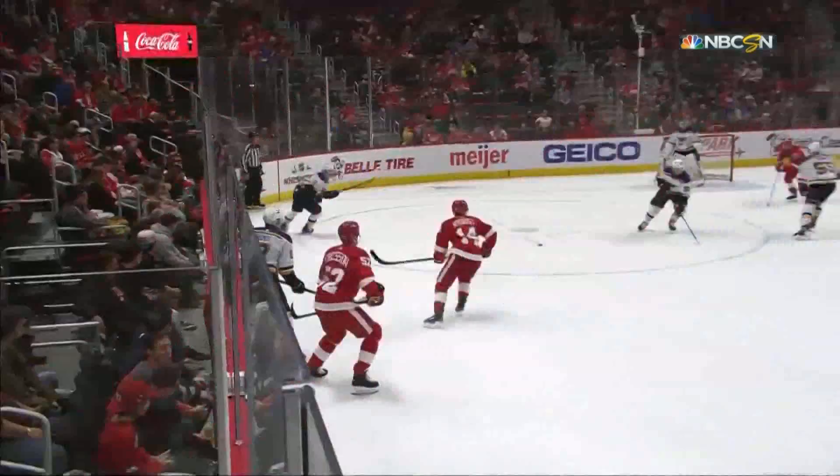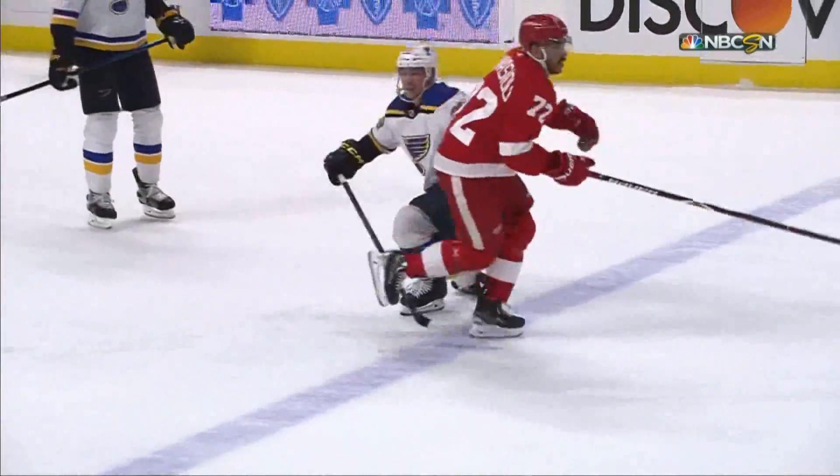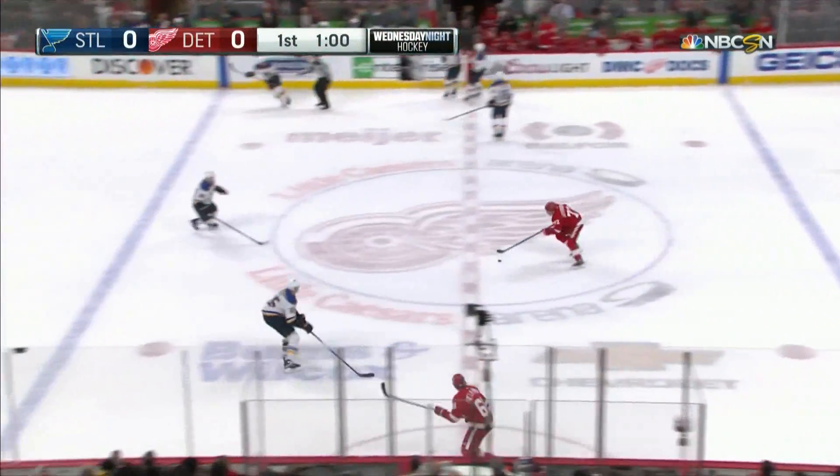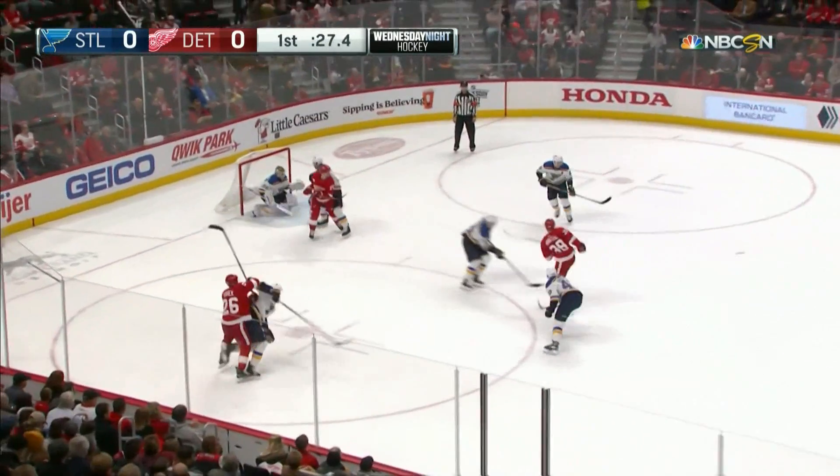Dunn shouldered right out of the play by Athanasiu. And this goes back down for an icing. That was a good, clean, hard hit by Athanasiu. Only Dunn ever saw him. Looking for a possible quick play. Athanasiu a shot, and a strong save made there.